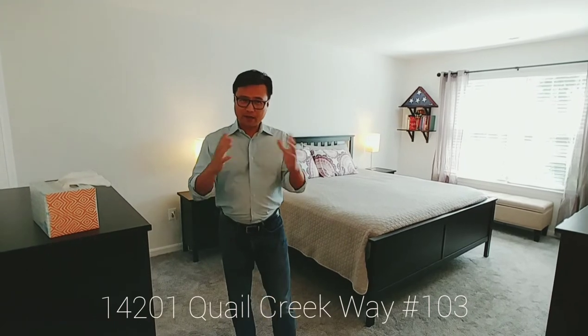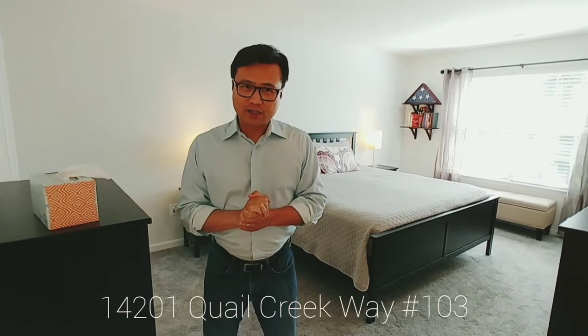We'll put the link with all the pictures. If any questions about this listing or any other listings in the area, definitely give me a call. Thank you for watching. See you next time.